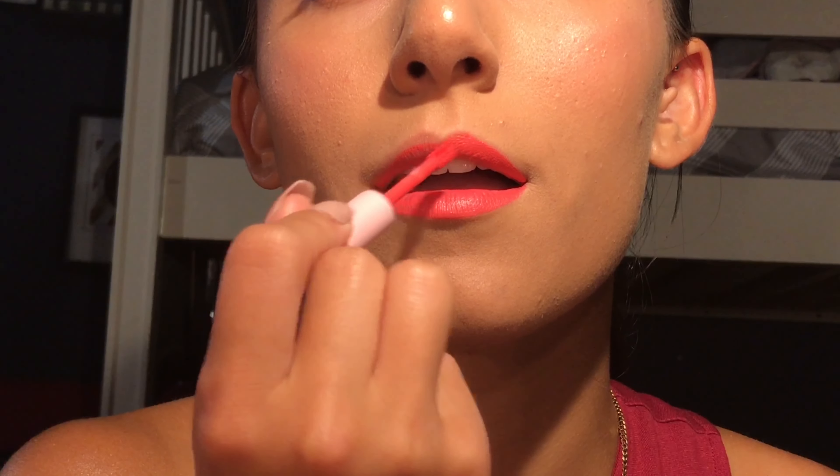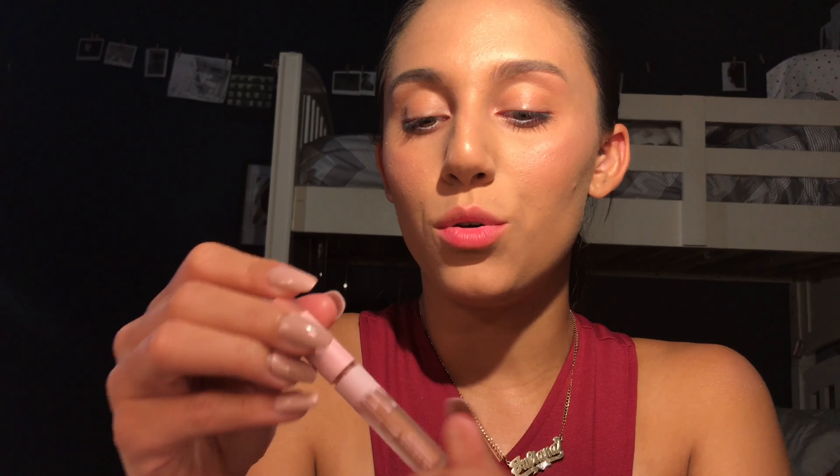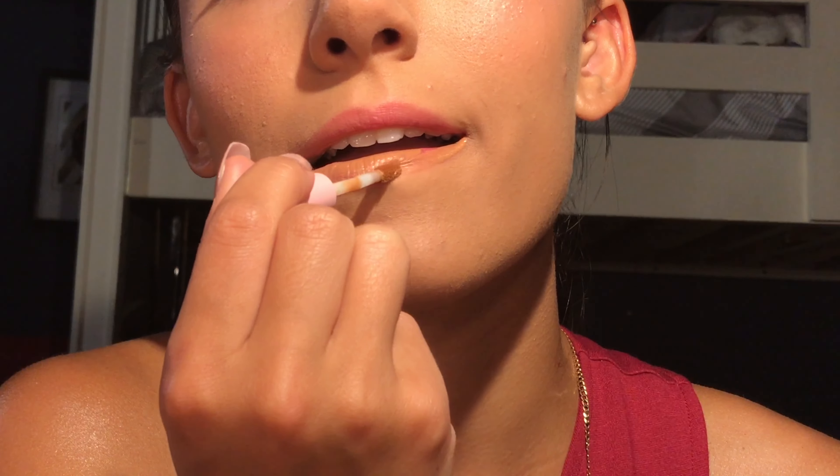Now this shade color is right down my alley, and on top of that it's called Party Girl. This is so cute. This shade is so nice for the summer. It's so vibrant, so colorful. I absolutely love it.